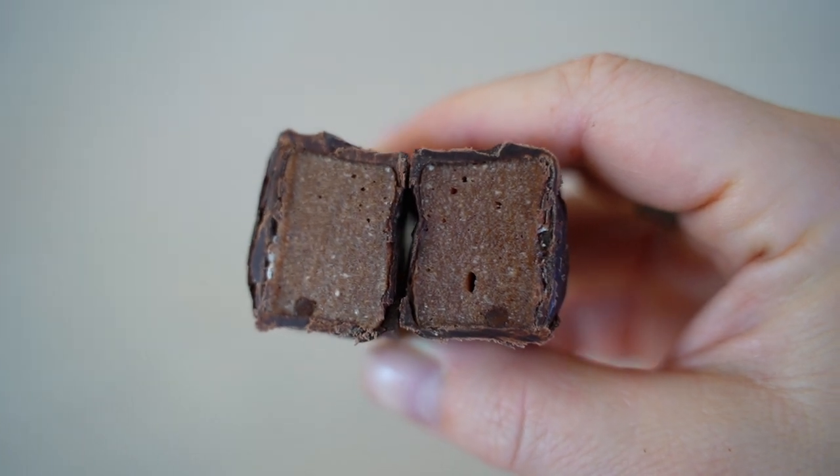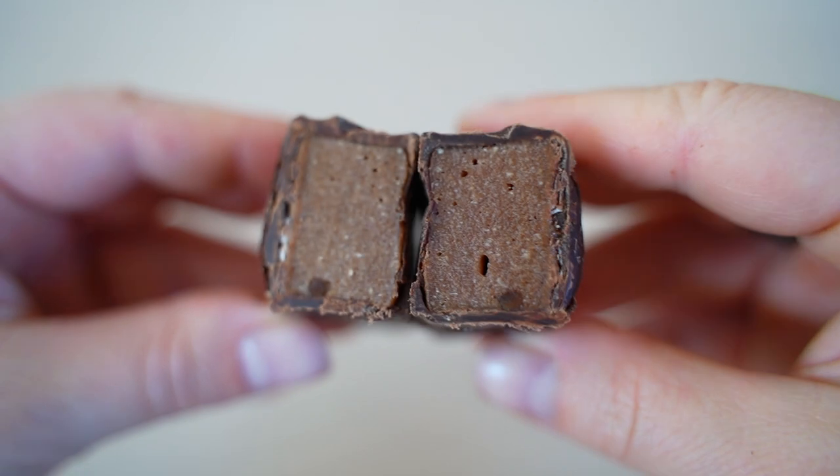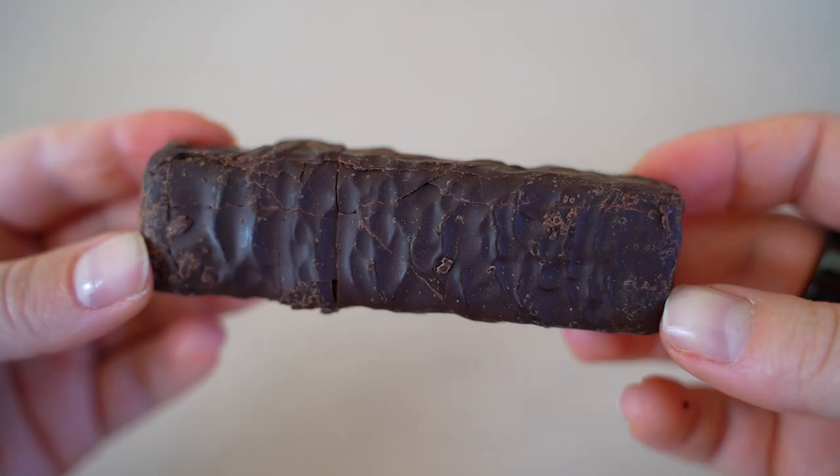Rocky Road doesn't smell like anything. The texture is different — even more marshmallow than the others since rocky road has marshmallow in it — but it was a bit heavy. The flavor was good but it doesn't really taste like a rocky road. Both gave it a 6.